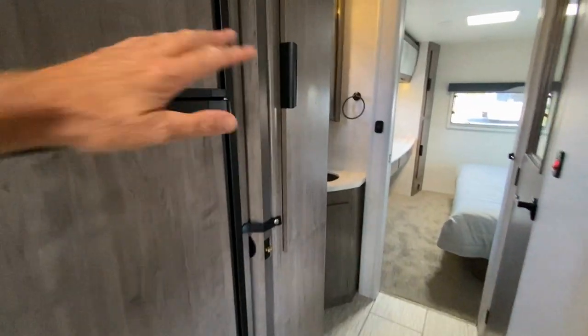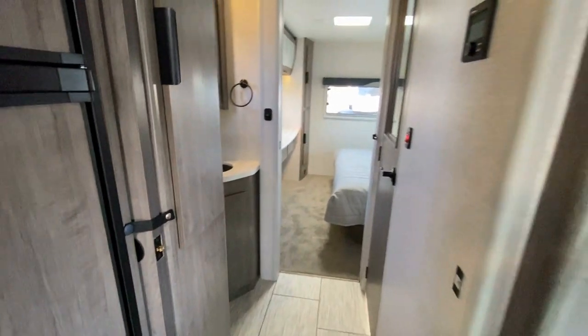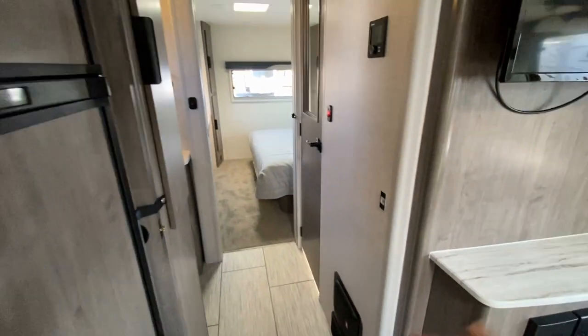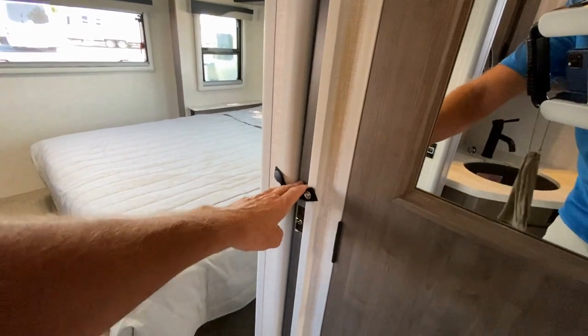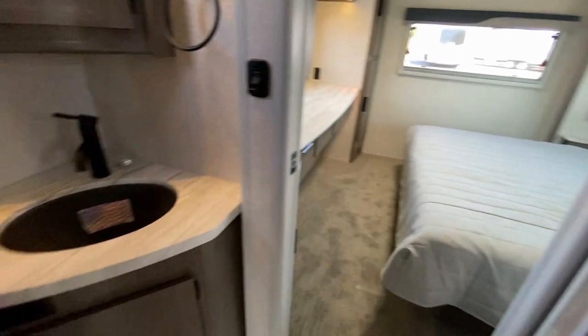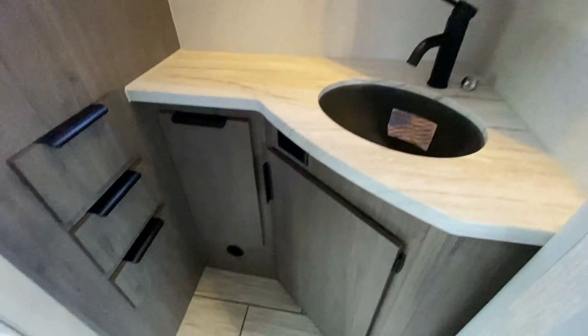As we go down the hallway, we have a privacy door — it's a pocket door that will close off the bedroom area. Now if you're sleeping out here and that door is closed, you still have access to go to the bathroom. However, we also have another privacy door right here, so you can close it off from both sides. That way everybody has plenty of privacy.